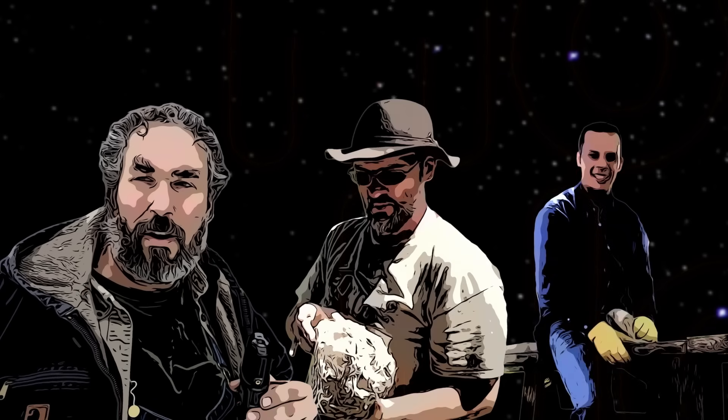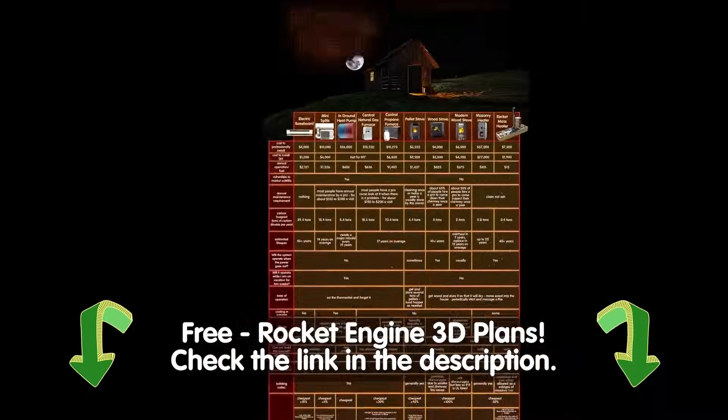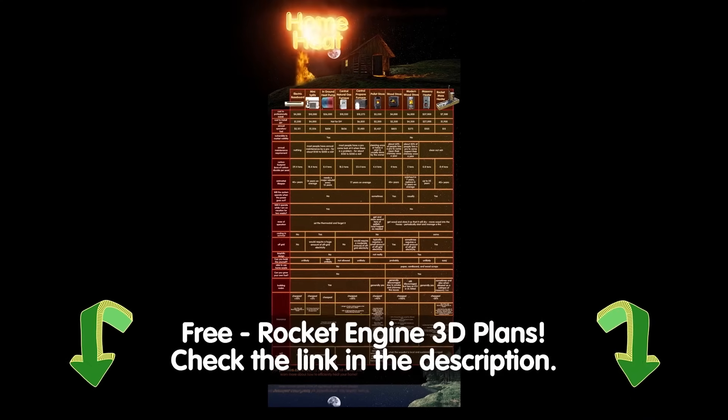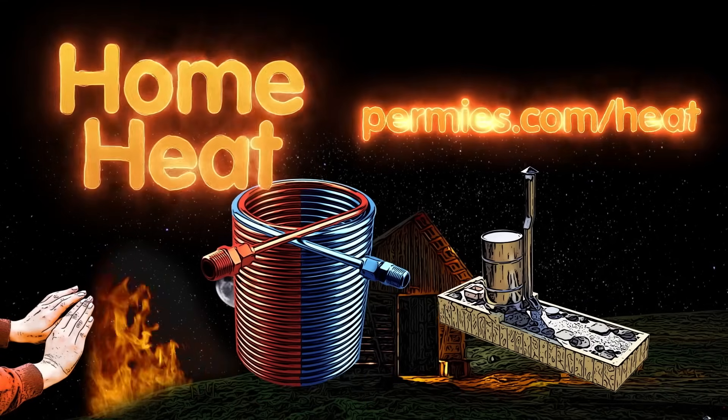Me and Mudd and Andreas put the better part of a year into making this spiffy heat infographic. Today, we're going to focus on just a few bits, comparing a heat pump to a rocket mass heater.